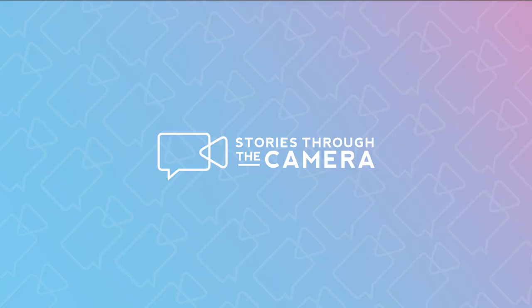Thanks so much for watching the third episode of Stories Through the Camera. If you want to check out more of Troy's work — and I highly recommend that you do — his website and Instagram are linked in the video description. Finally, if you enjoyed this video, don't forget to subscribe so that new episodes appear in your feed as soon as they're released. Thanks so much, and I'll see you on the next one.